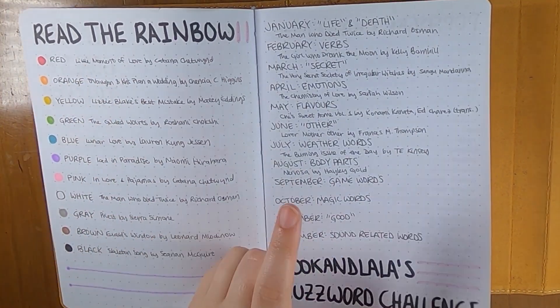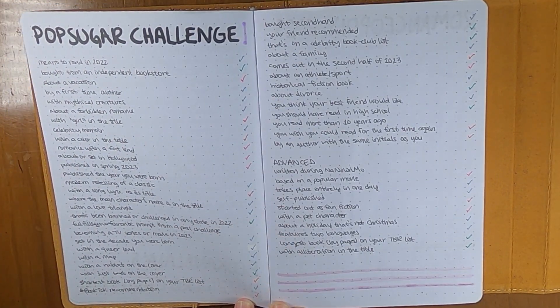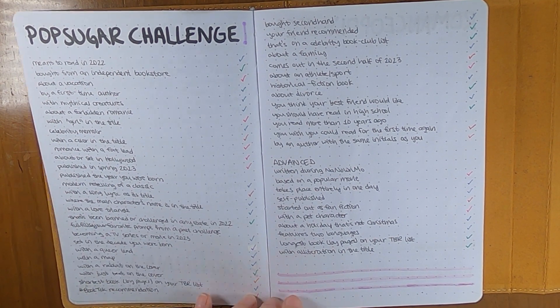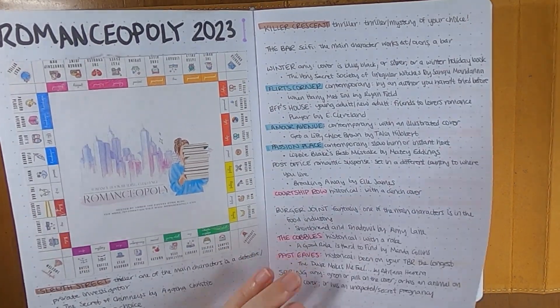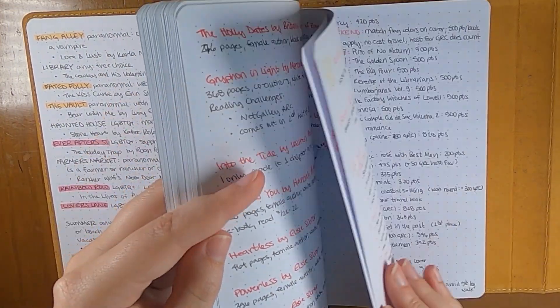That's been done for a while. I did read a book for the buzzword challenge. I don't know that I actually added to any of these, but hopefully I can get these last few finished up in the next couple of months. I did make some more progress on Romanceopoly, and I will show you that when we get to looking at the August pages.